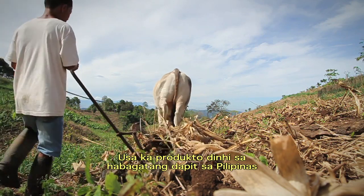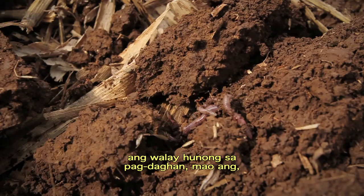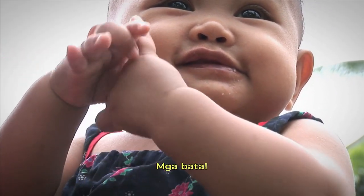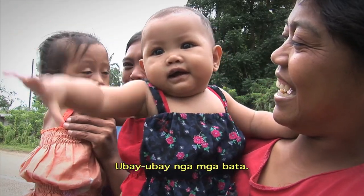In the southern Philippine farmlands there's one crop that grows all year round and better than any other: babies. Lots and lots and lots of babies.